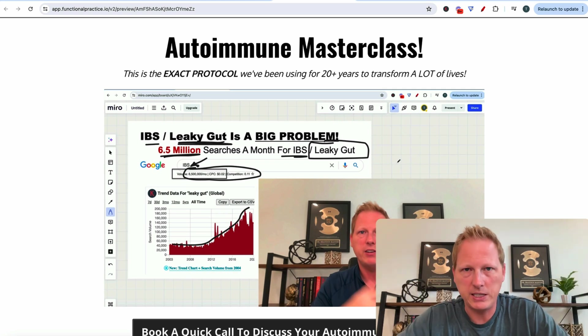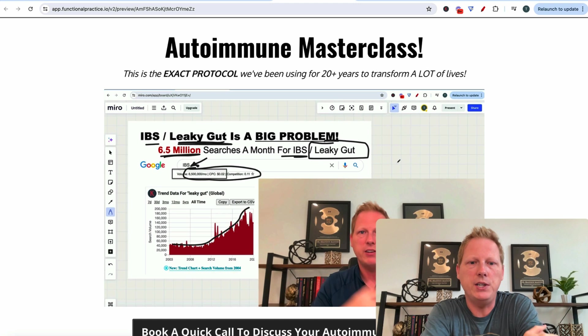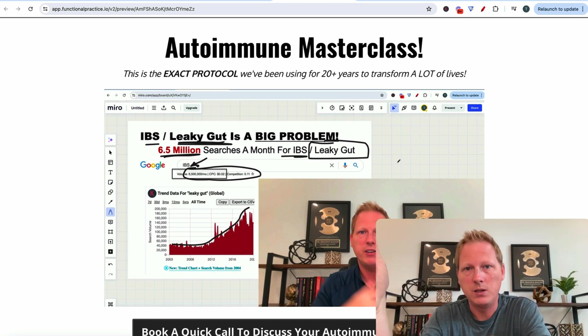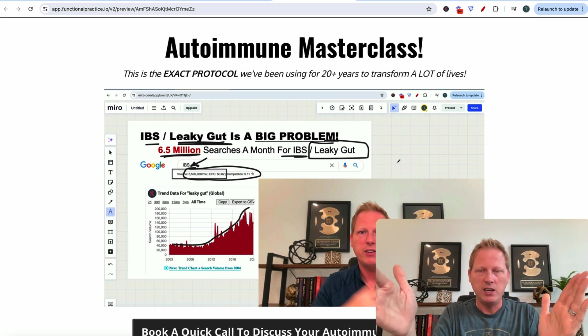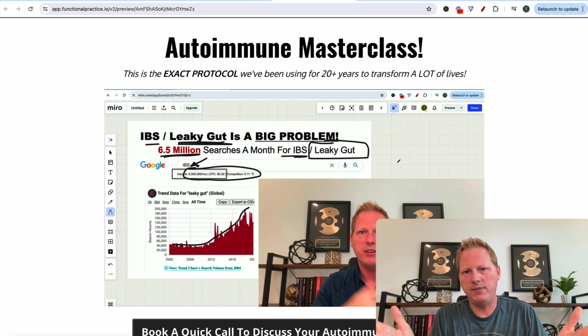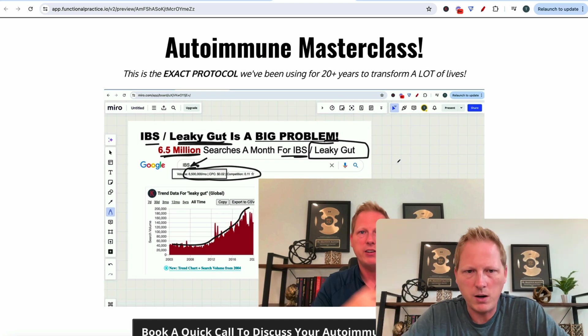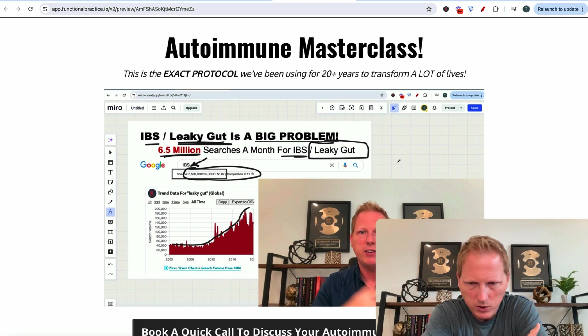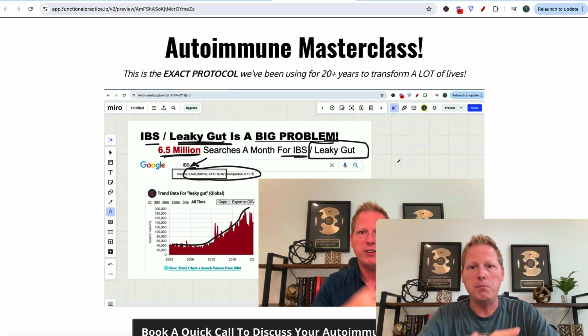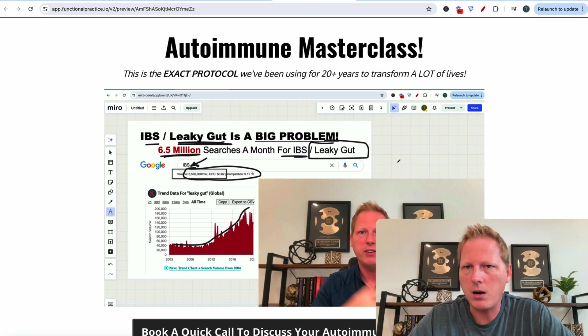I've said this for years: the fastest path to cash is talking to human beings on the phone who have problems. They have problems, you have the solutions. If you're doing $2k, $3k, $4k somewhere in that ballpark, it's going to take a call. That's my favorite model. If you want to make money fast — can you do courses and low-ticket stuff? Absolutely. But if I'm going at this thing fresh and I want to make money fast, mini masterclass is my favorite model as of today.